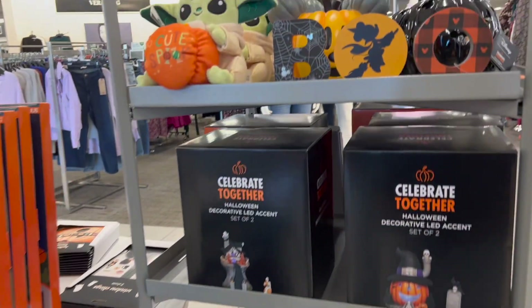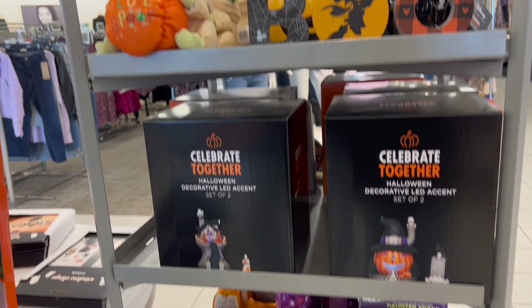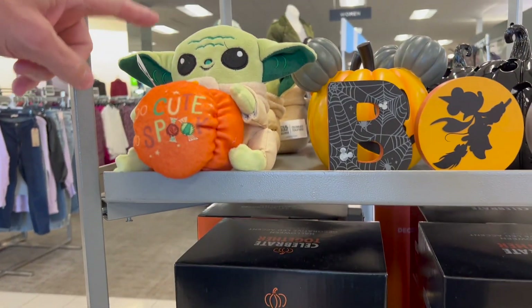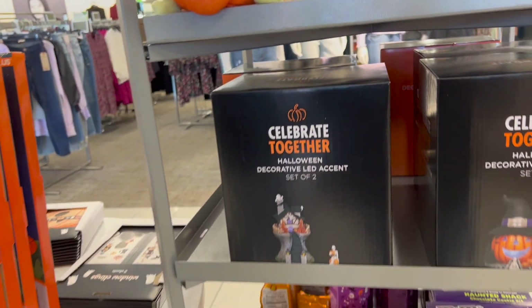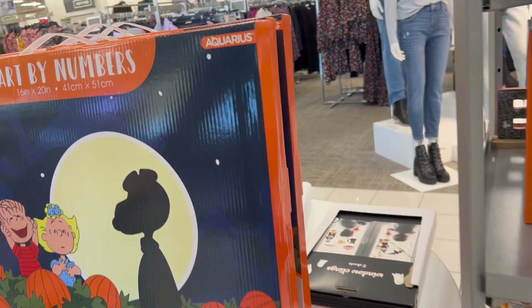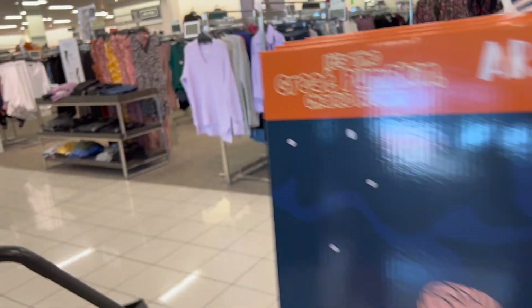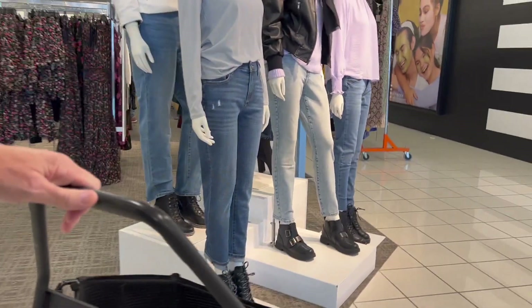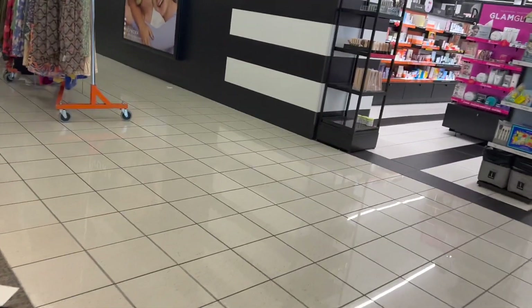Halloween stuff is in, of course. This is kind of cute — Grogu, not Baby Yoda, Grogu. They also had a sign on the outside saying 'Biggest clearance of the year.' So guess what also applies with that 40% off? Clearance prices. So where do you want to start? Let's go see clearance.